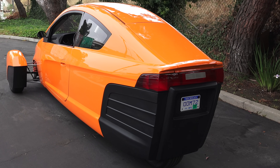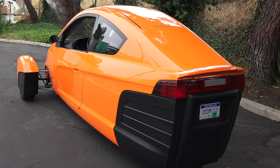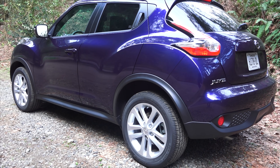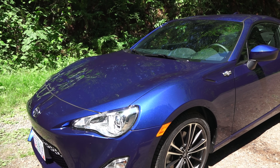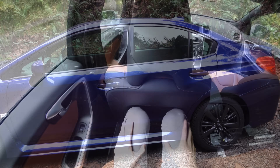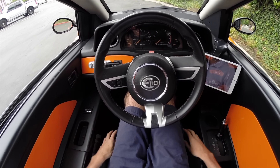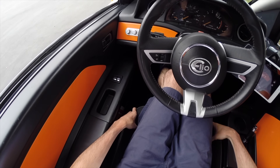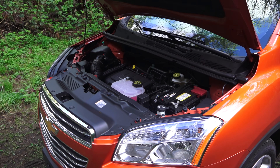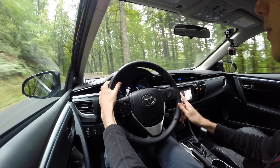Now obviously this thing looks quite a bit different than everything else out there on the road, but when you look at the numbers it's not all that different. In length the vehicle is very similar to a Nissan Juke. It's taller than a Scion FR-S and has more ground clearance than a Subaru WRX. Rear seat legroom is similar to a Volvo S60, and headroom and legroom for the front driver is perfectly adequate. As far as power, it has a better power-to-weight ratio than the Chevy Trax and nearly an identical 0-60 as a Toyota Corolla.